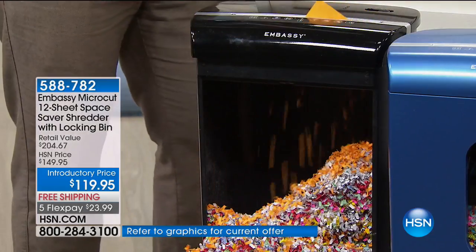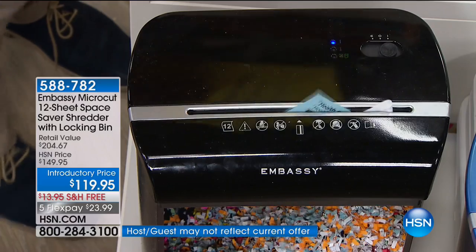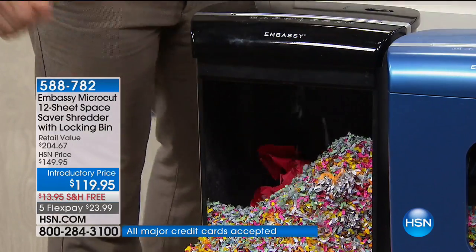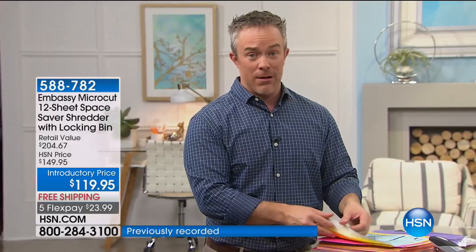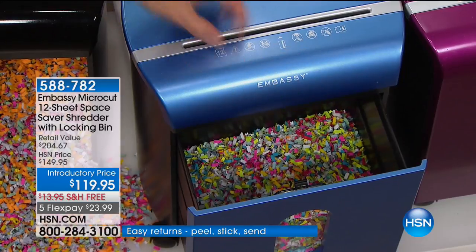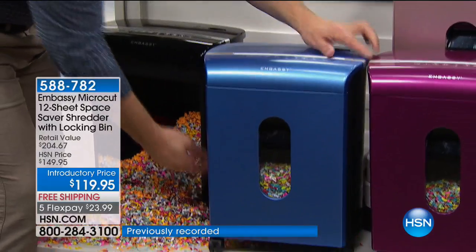So you never have that clutter. We call it shredding therapy — getting rid of that clutter feels good. A lot of us think, I'm just going to throw it away, it's not going to happen to me. This is perfect for the dorm room — it's a small footprint, great for a small home office too. I leave the drawer open so it becomes my waste bin. I can throw away wrappers and everything like that. When I need to shred, I just shut it and start shredding. That locking bin means it's not going to fall out or tip over.